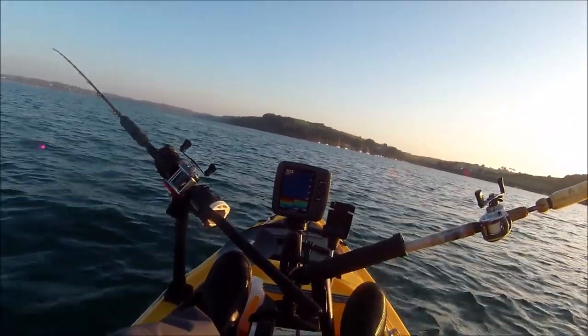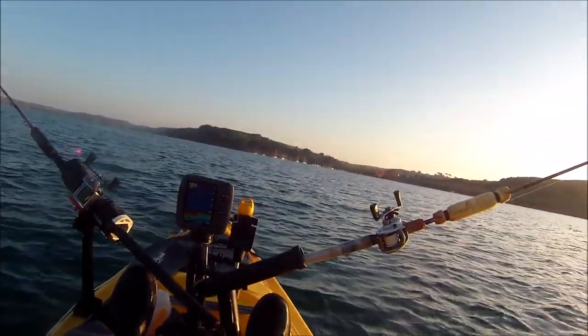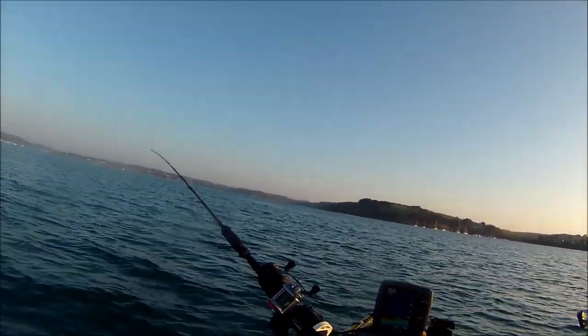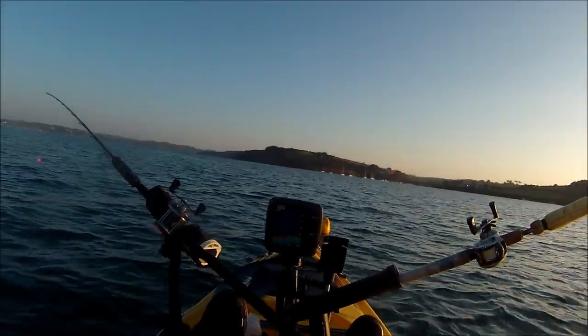I'm going to fish all day. I'm starting off fishing the last hour and a half of the flood tide but most of the day I'm going to be fishing the ebb tide, so it's not ideal, but it's absolutely brilliant out here so hopefully I can get a few fish.